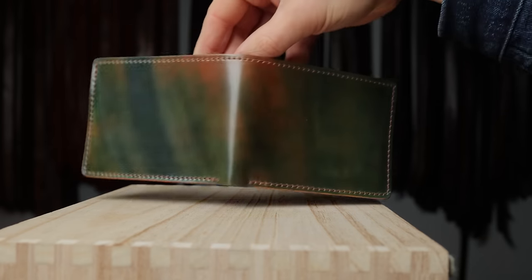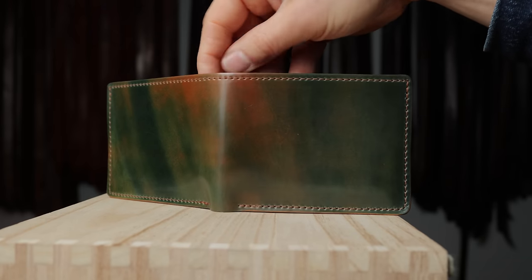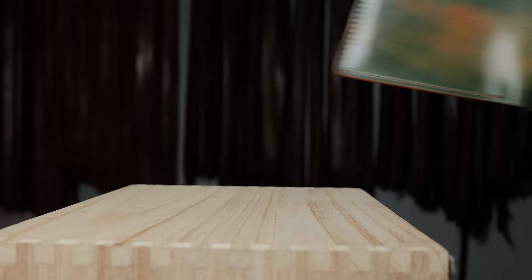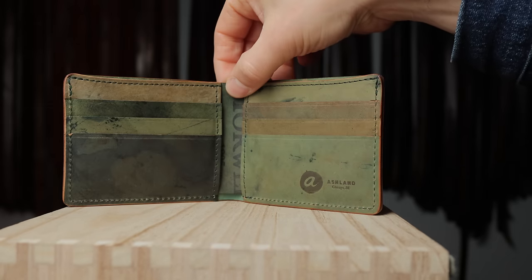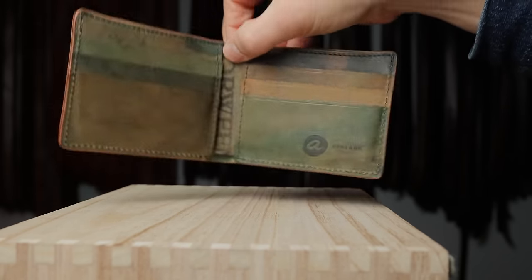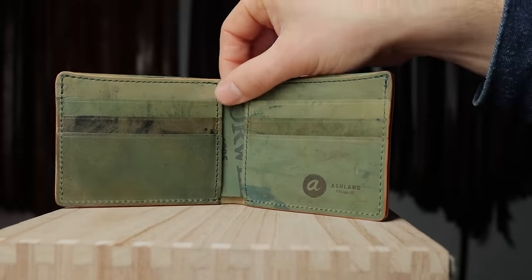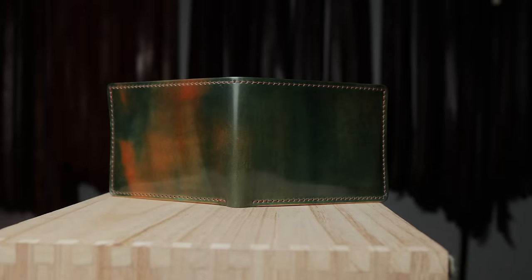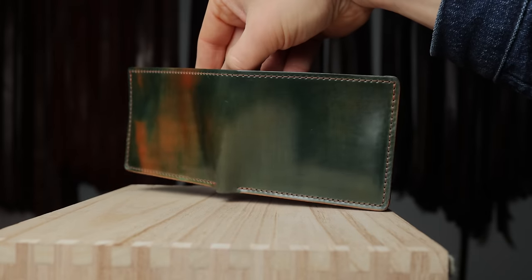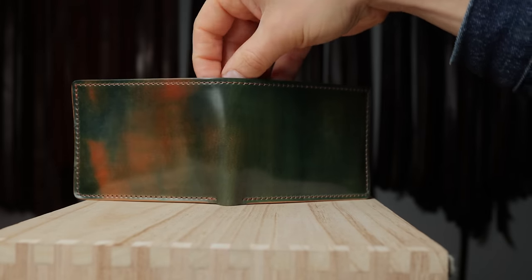I've got some more marbled shell wallets — this time it's marbled green shell cordovan, and there are five of them, all looking really cool. Each one features marbled green on the outside with a reverse interior. I don't think I've seen much marbled green shell cordovan ever, so it's really cool to see all five Johnny the Foxes back to back so we can see the difference in color across all of them.